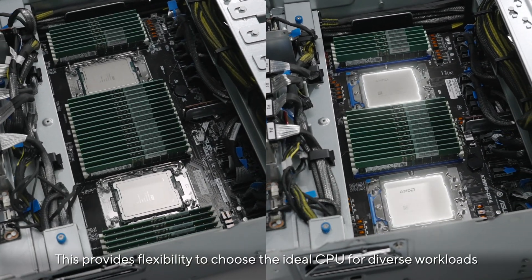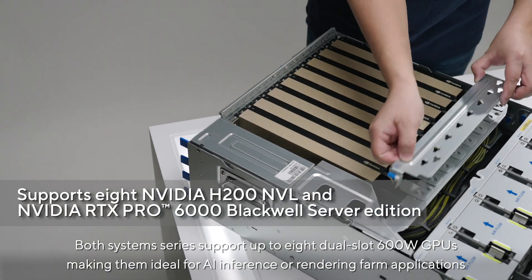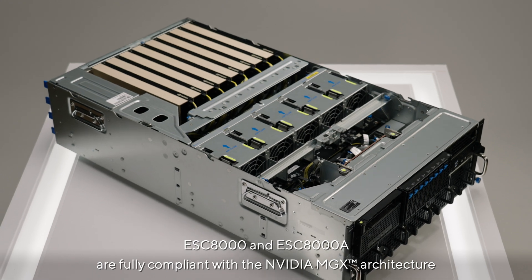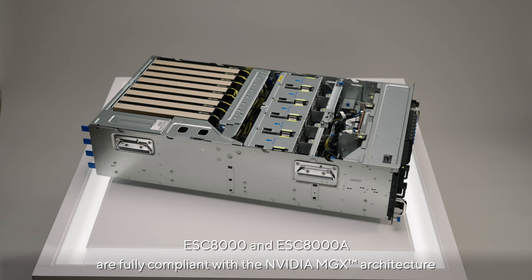Both systems support up to eight dual-slot 600-watt GPUs, making them ideal for AI inference or rendering farm applications. The ESC8000 and ESC8000A are fully compliant with the NVIDIA MGX architecture, enabling multiple configurations and rapid deployment in large-scale enterprise AI infrastructures.